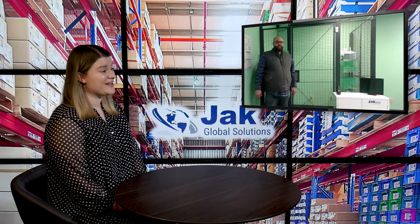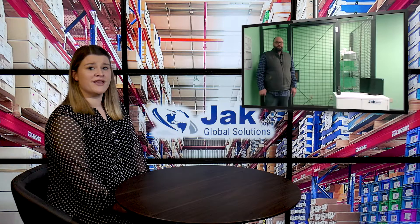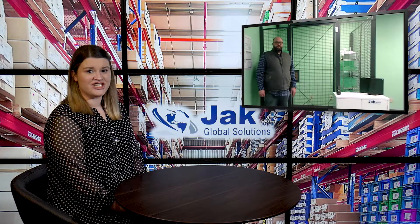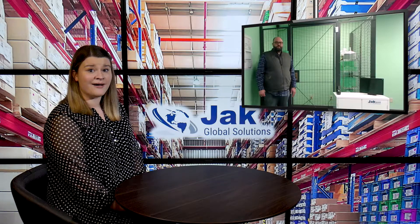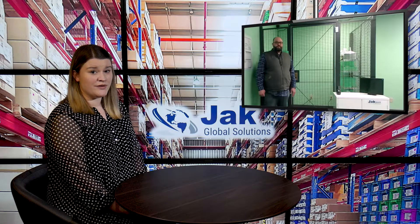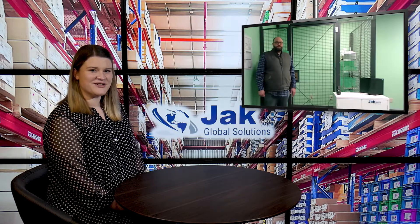Okay, wonderful. Well, thank you so much for answering my questions today and joining me. If you're watching this video right now and the Jack Port is the perfect solution for you, it's exactly what you've been looking for — make sure you're getting in contact with the team. You can give them a call or explore the website at jakglobalsolutions.com where you can explore all of their other products as well. Make sure you're staying tuned for future videos like this. Thanks so much for watching.